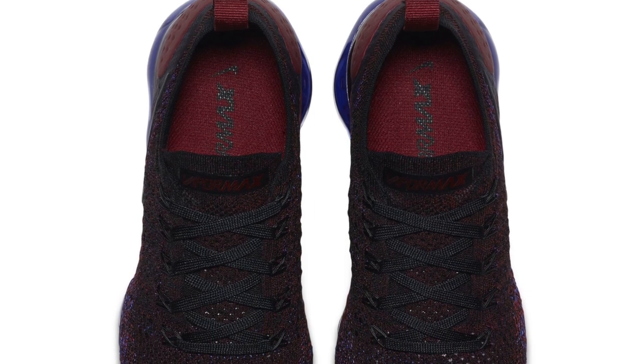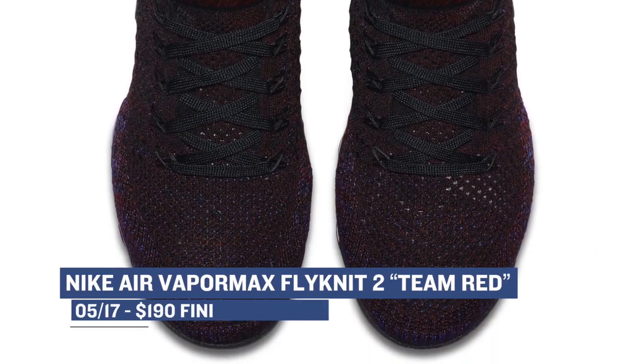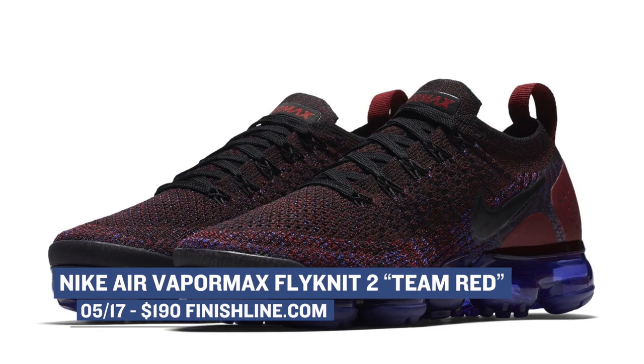Getting back to the Nike side of things, the Air VaporMax Flyknit 2 is dropping in a few colorways as well on Thursday. One of the colors is Triple Red, which will be $190 over at Finish Line.